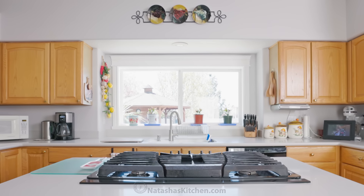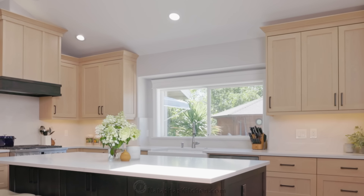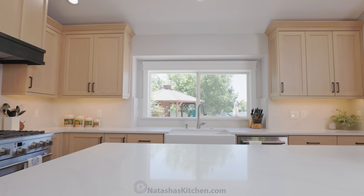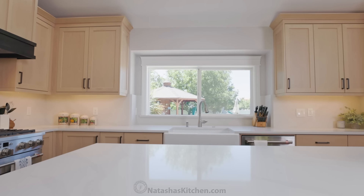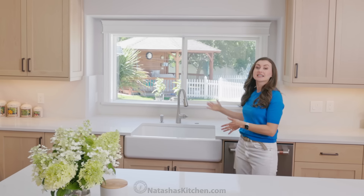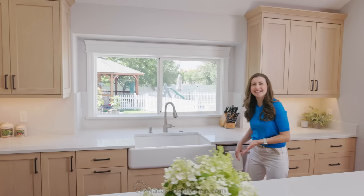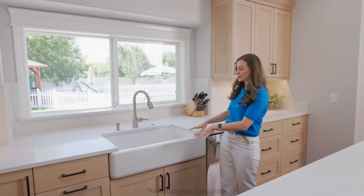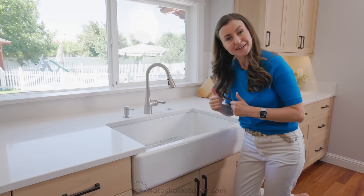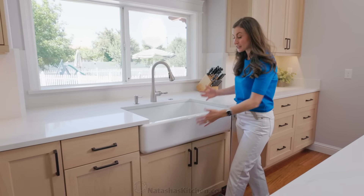Remember there was that big overhang on top of the cabinets? We removed that completely, brought the cabinets up to the ceiling, and it just feels so much more open now. We've got this big open space with a wonderful view outside — just the most perfect kitchen window. And we kept the sink where it was because of course you want to look outside while you're doing the dishes.